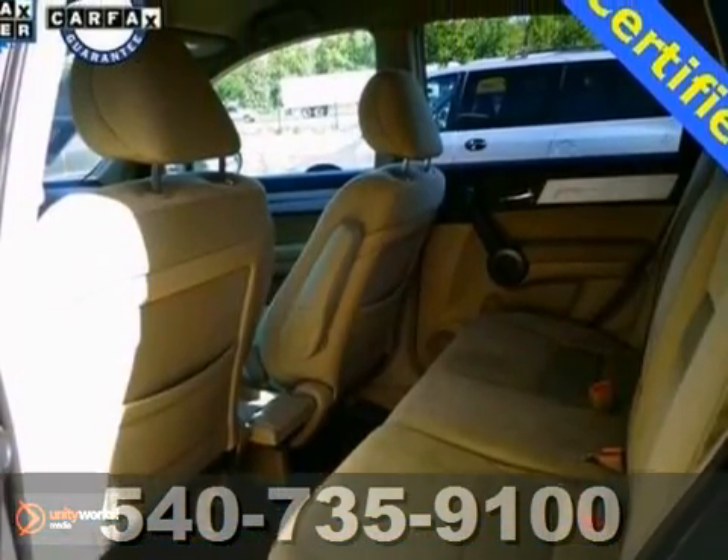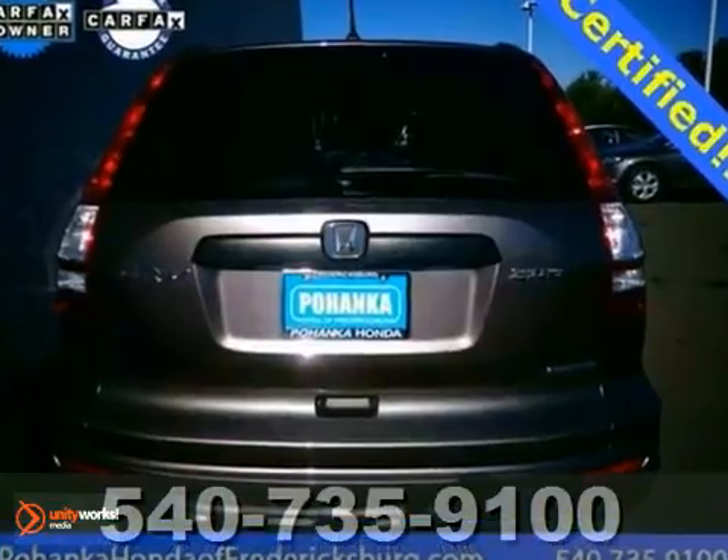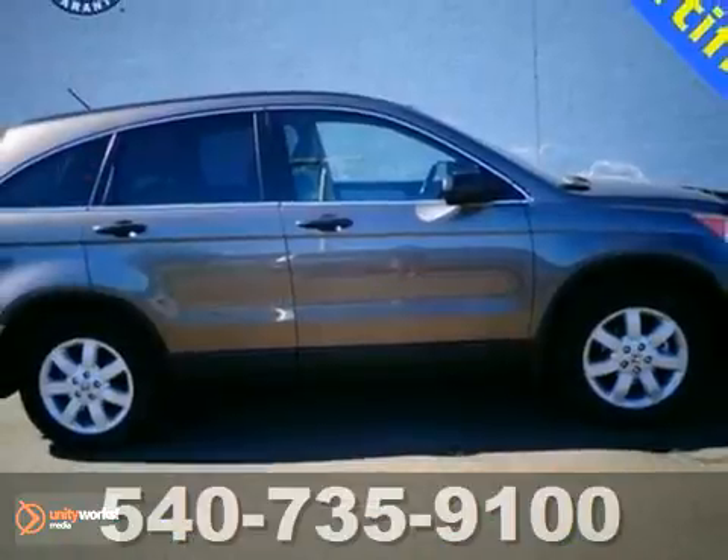Honda's certified pre-owned means you get two warranties. It features all-wheel drive, a six-disc CD changer, and more.